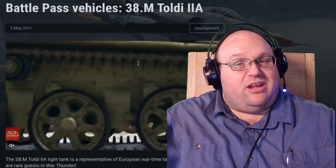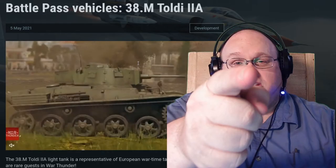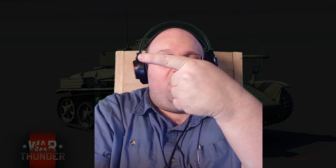Let me know what you think. If you enjoy this, give me the old thumbs up. Have a great rest of the day, and we'll see you in War Thunder. So what did you think of the Toldi? Put it in the comments, let me know. Also, here's the previous Battle Pass vehicles — you can take a look and see if you're interested in jumping on the Battle Pass season this time. Have a great one.